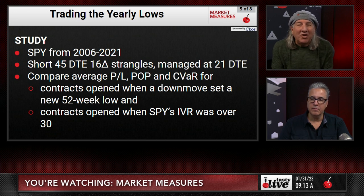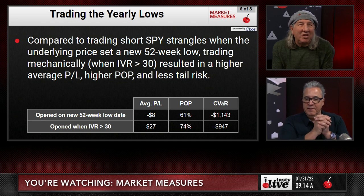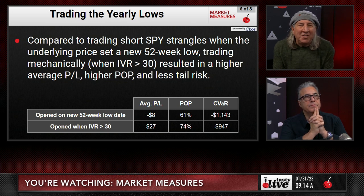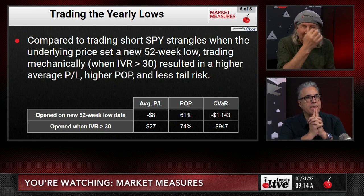We looked at contracts opened when SPY's IVR had to be over 30 — in most cases that was easy because it was way over that. Compared to trading short SPY strangles when the underlying price set a 52-week low, trading mechanically when IVR was over 30 resulted in higher average P&L, higher probability of profit, and less tail risk. When we opened on a new 52-week low date as the only criteria, the P&L was minus eight dollars. When we opened with IVR over 30 in that same period, we made money.